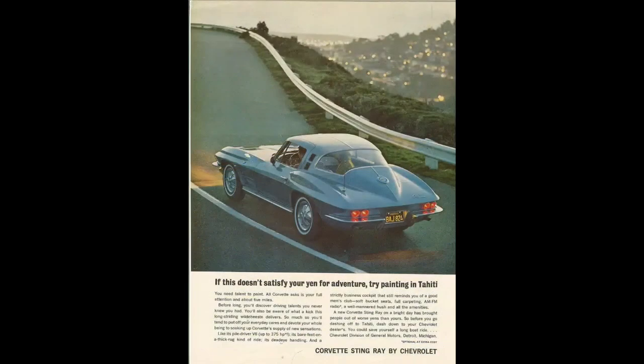Let's show ad number two, PJ. The headline on that one: 'Some people like this convertible better than the coupe.' You know why I'm showing you that — we're giving away the convertible with the auxiliary hardtop. That particular ad does not have the turbine wheels. And one more in color — 'If this doesn't satisfy your yen for adventure, try painting into heating.' Some classic Corvette ads from 1964 for you all to comment on and enjoy.